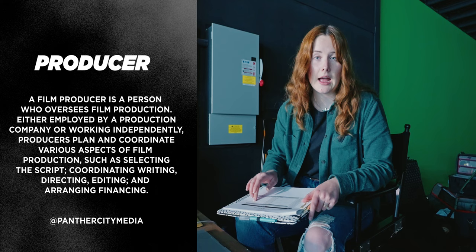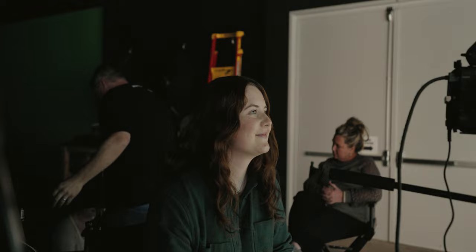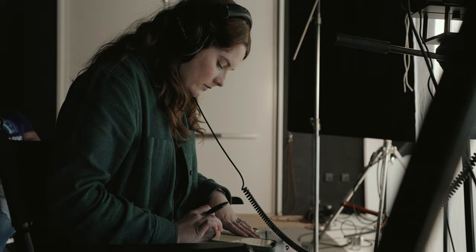So as a producer on set, I'm making sure we are constantly either on schedule or, if we're behind, being aware of it. I'm also in charge of DIT, which is just making sure all the footage is organized. And lots of other things such as making sure people get fed and making sure hair and makeup is on time. So a lot of moving pieces and a lot of little details is what I focus on.